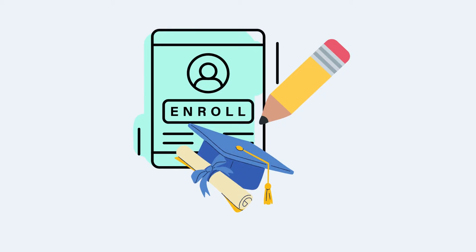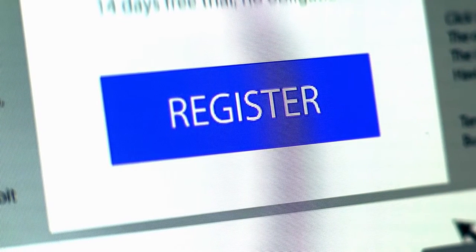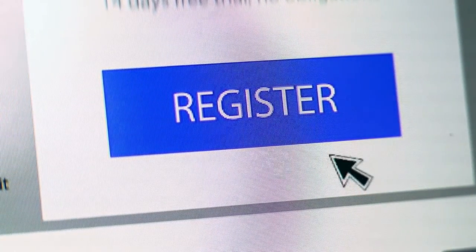It's very easy to enroll into one of our programs. You can register through our website, or do it over the phone where you can talk to our program consultants if you have any questions, and they can help you to register as well.